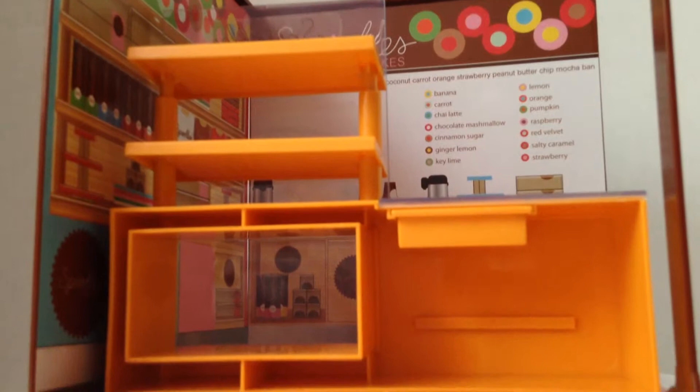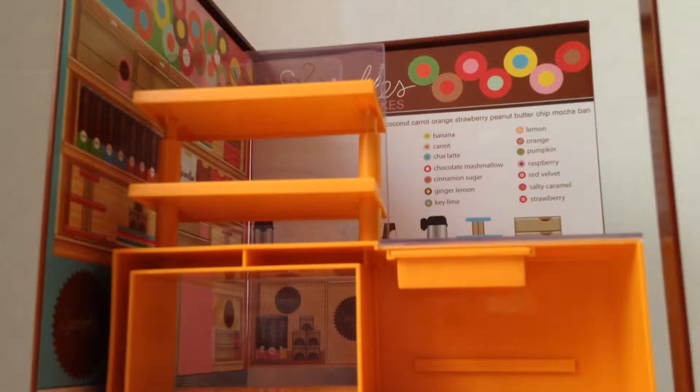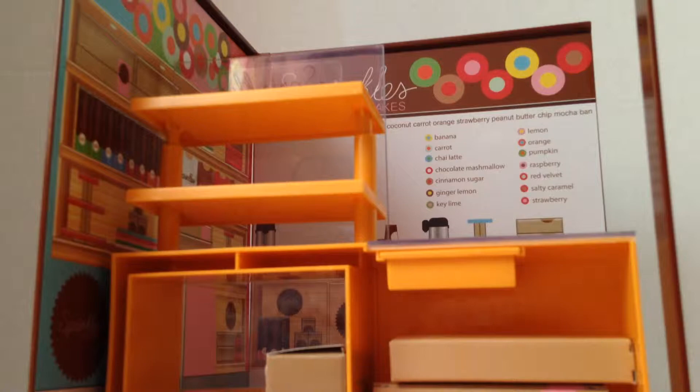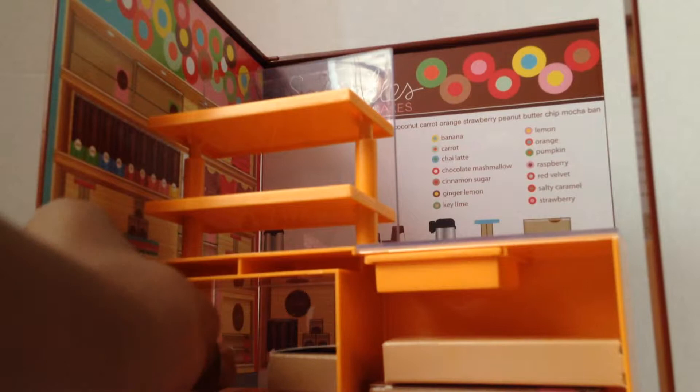One thing you get is gift boxes — you get two large gift boxes, and they can fit about a dozen, yeah, twelve cupcakes. Then you get a large cupcake box that fits six, and a small box that can only fit one. These boxes can open so you can get the cupcakes in.